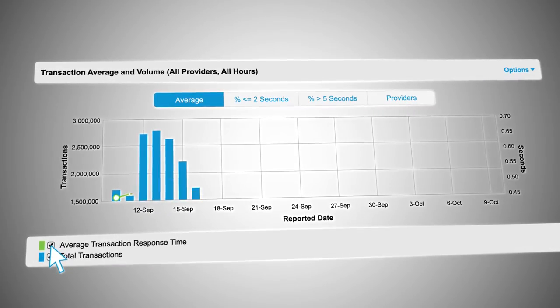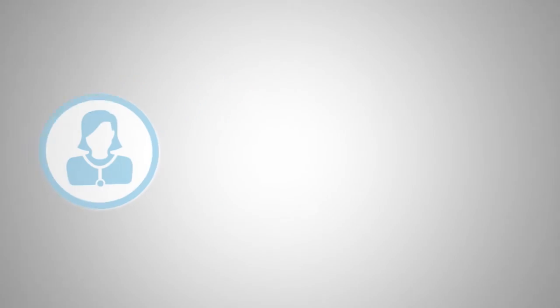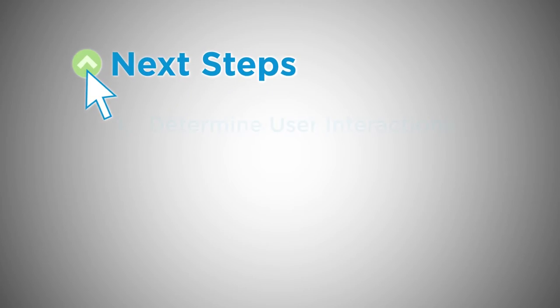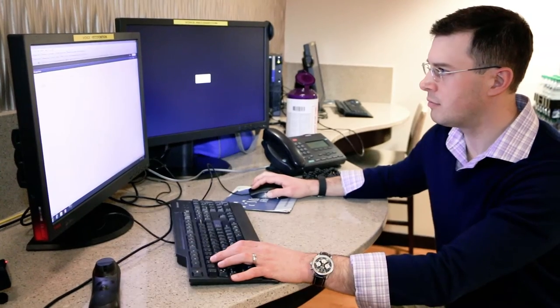Our online portal features system dashboards that allow you to conduct performance monitoring and benchmarking, and assess a user's experience in near real time. Not only will you find helpful information, but we'll provide you with recommendations on how to use that information. And this service is already integrated into your system — you just have to log in.